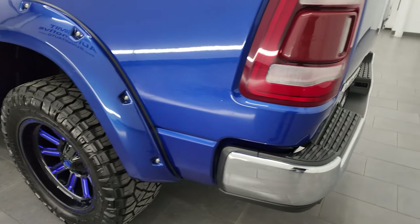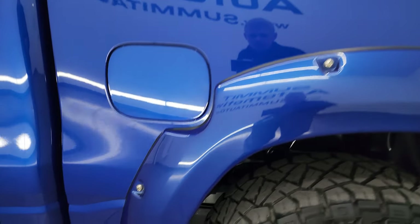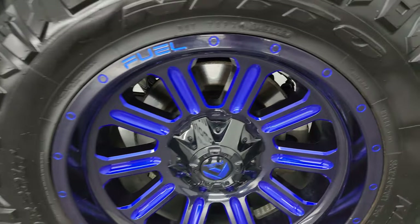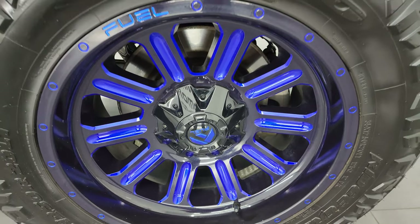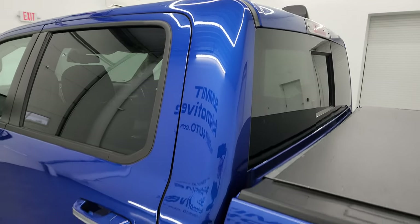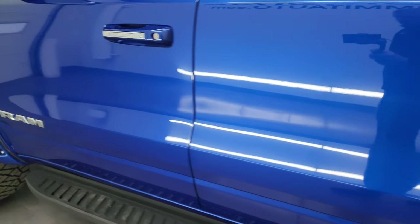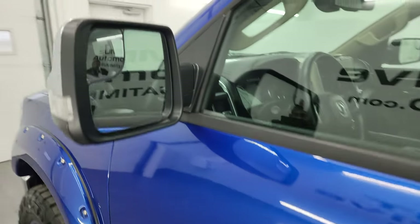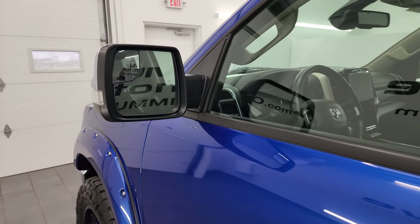Coming around the driver's side — just as clean as that passenger side. For full disclosure, this back wheel is just as nice as the rest. I would have to say these are probably my top five favorite wheels I've ever seen on a truck. The driver's side cab and doors all look really good. This one does come with the heated mirrors, blind spot monitoring, built-in directional signals, and blind spot mirrors.